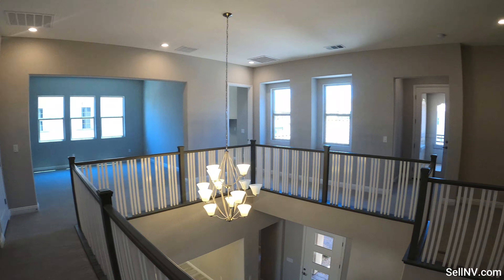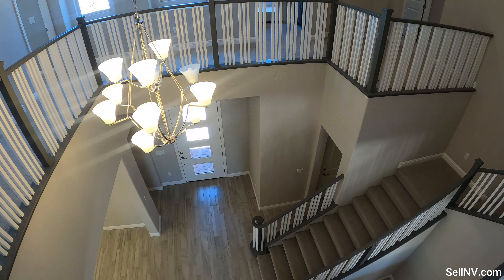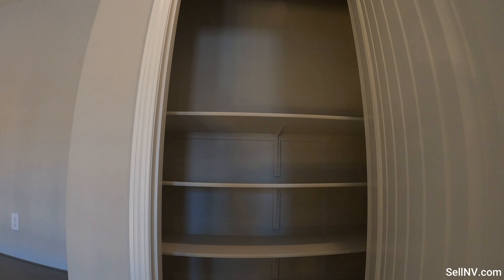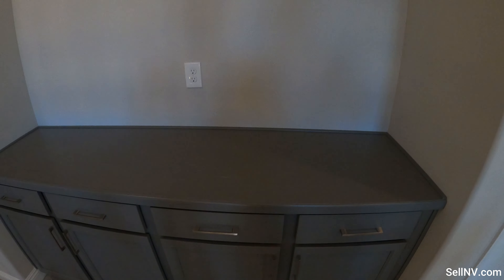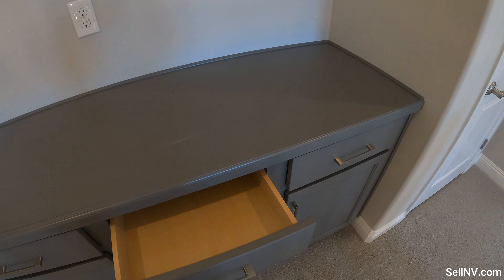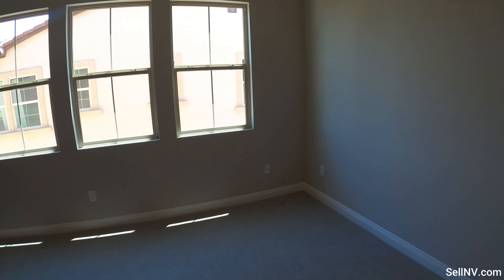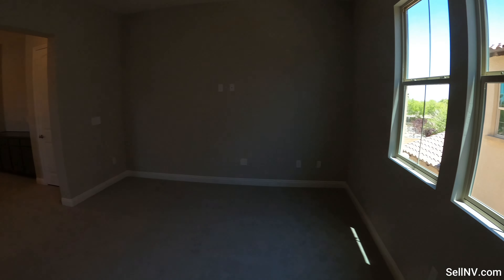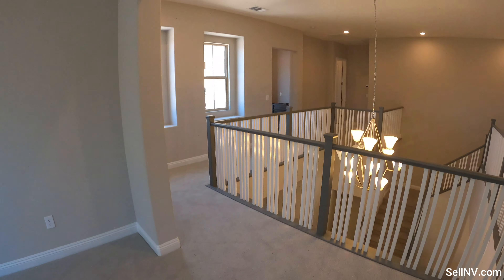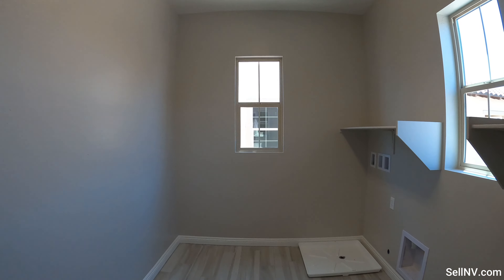Once we're upstairs, we do have a view of who's coming in and out through the front door. There's more storage area up here. I say this at every house — let's put a pool table and play some pool! We've got three rooms on the top floor, plus the laundry area.